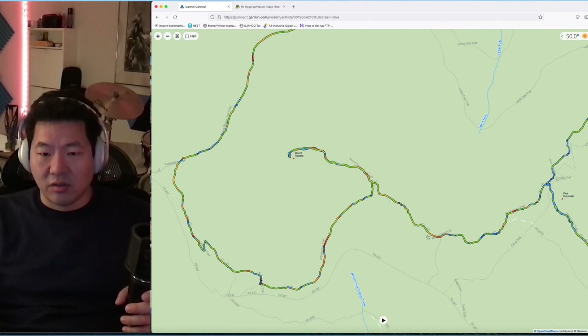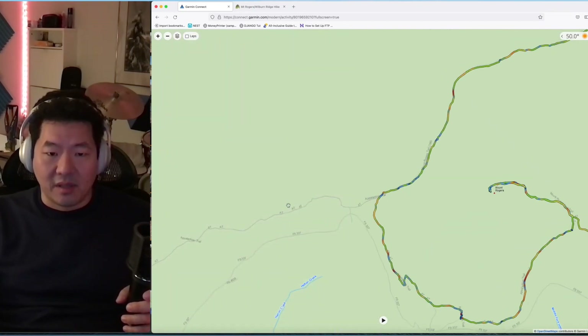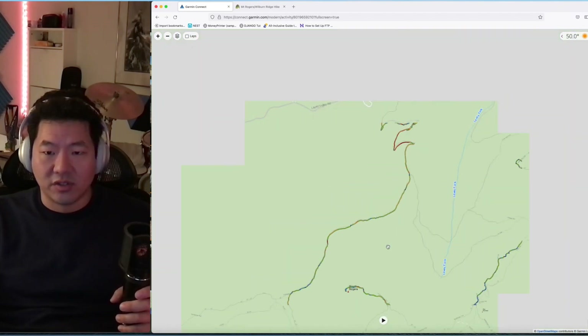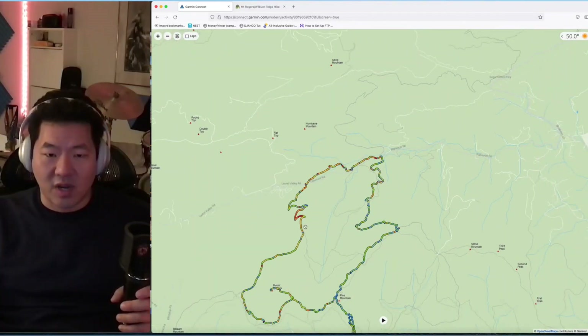There's a trail to go to Mount Rogers, the highest point in Virginia at 5,700 feet and change. Then it continues along the Appalachian Trail, which goes on to wherever. But for this hike — Mount Rogers-Wilburn Ridge — we go on the Mount Rogers Trail, which traverses the northwest part of Mount Rogers.